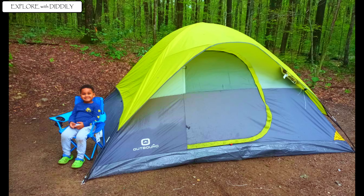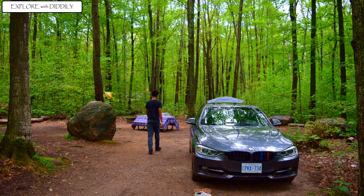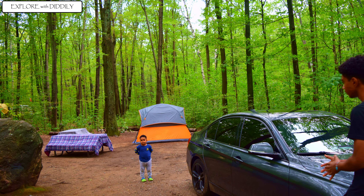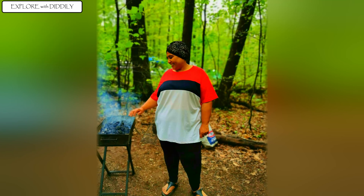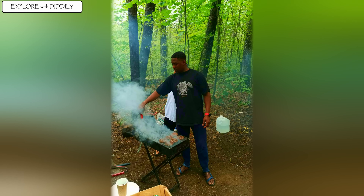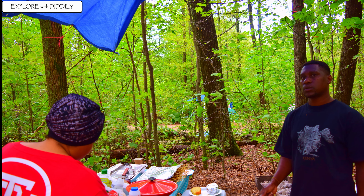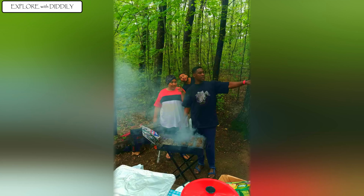Here are some of the photos that we took. We did take two campsites. And the barbecue is going on. I love to go back to Awenda — it's just one of those places you just want to go back to.